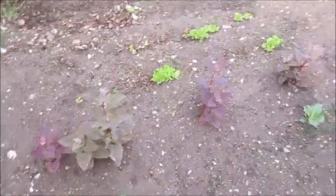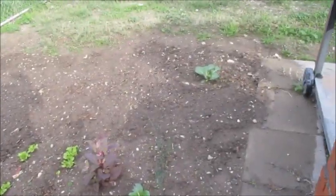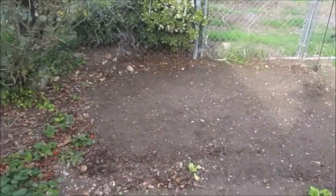This is the last of our fall garden; there's lettuce over there too. And then I've surrounded it with radish and spinach that I just seeded yesterday. So I'm going to take you around the other side now.